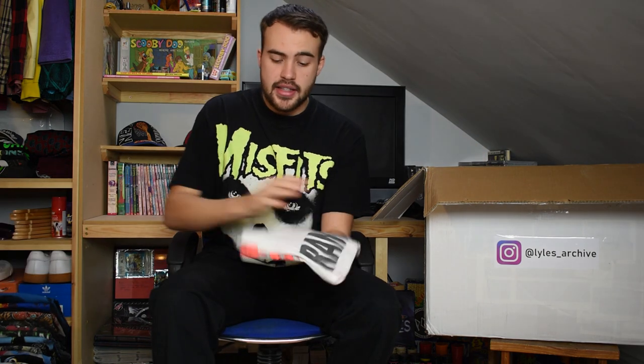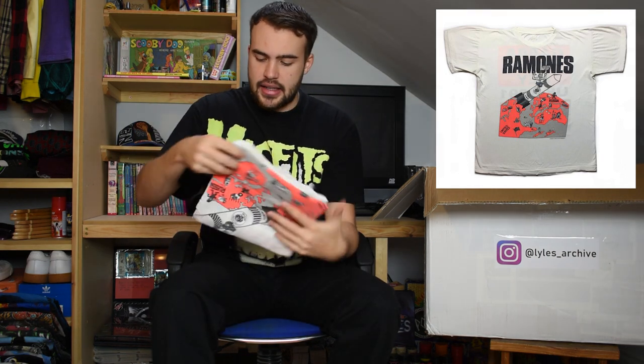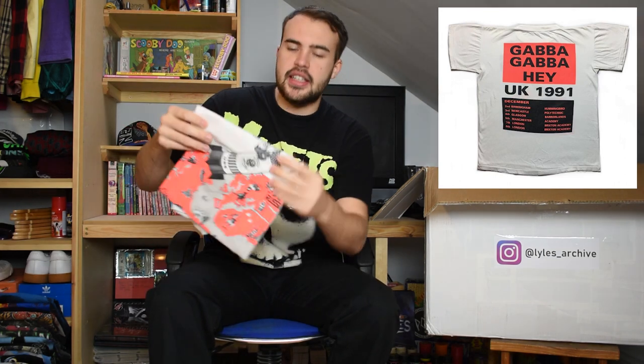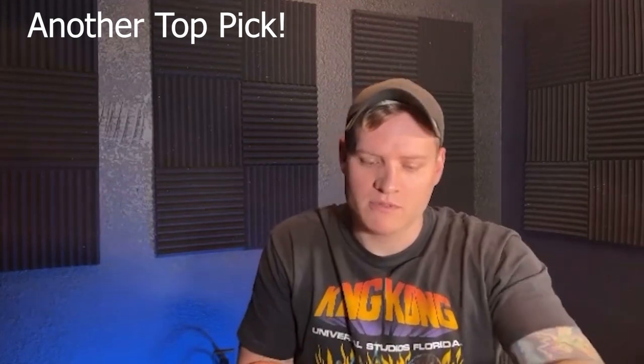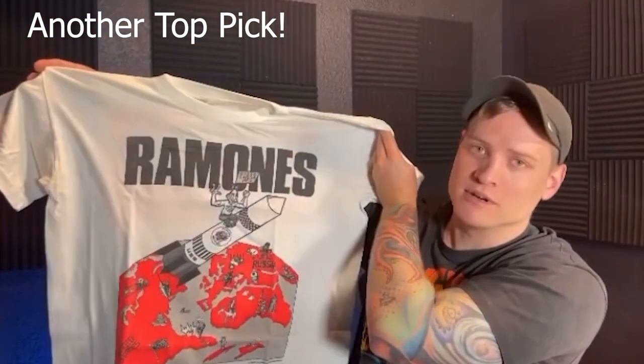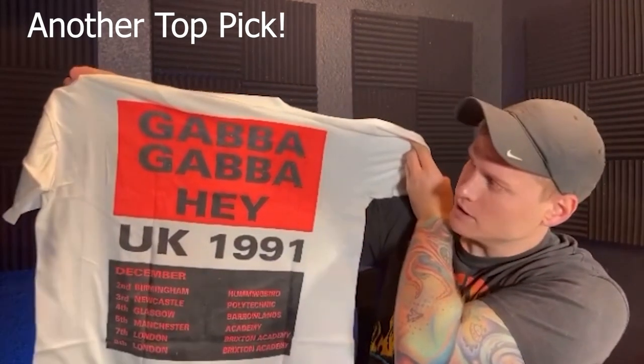This next t-shirt is for the Ramones - another white tee, completely faded tag. This one fits like an XL. 'Gabba Gabba Hey' I believe is the name of this one. It's got that neon orange graphic with a chap riding on a missile. Just a really nice clean original Ramones tee. I just don't see Ramones tees very often - this is a 1991 UK tour.